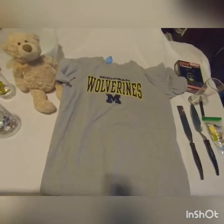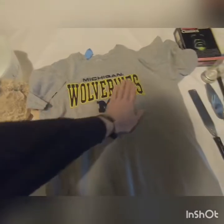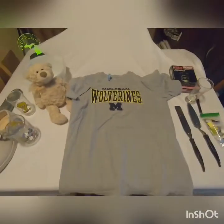I picked up this Michigan Wolverines shirt — it's got raised letters all the way across. I don't know if that's worth anything, but it was $1.99. If nothing else, I'll keep it.